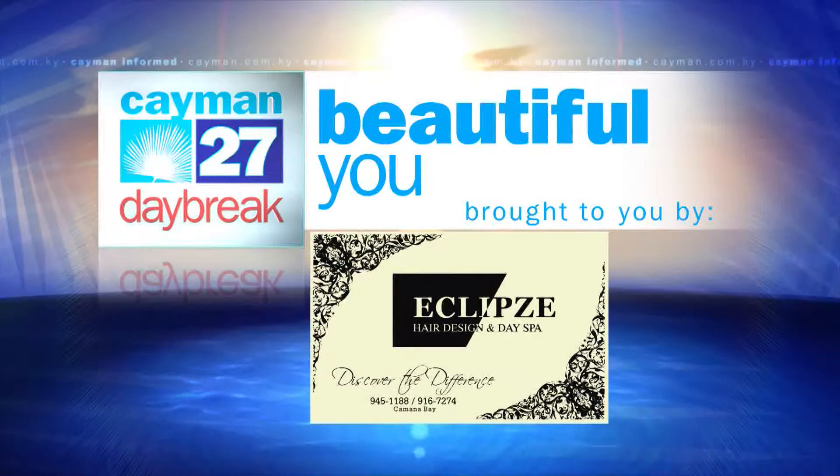Eclipse. Good morning and welcome to Beautiful Youth. My name is Darla. I am the owner and artistic director here at Eclipse Hair Design and Day Spa. Joining me today is Shauna. We're going to be sharing tips with you on how to prevent dry or cracked heels.